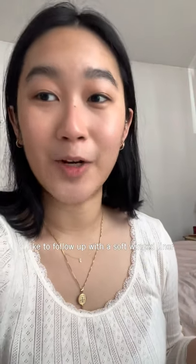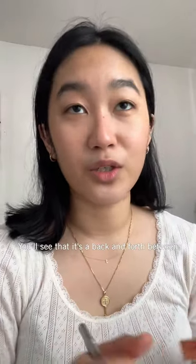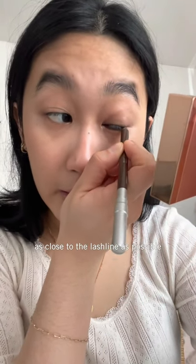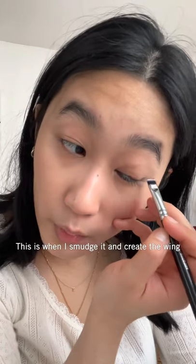I like to follow it up with a soft winged liner. I use the Urban Decay 24/7 Glide-On Eye Pencil in Whiskey. It's basically just a back and forth between the pencil, the brush, and most importantly a Q-tip. I like to apply the liner as close to the lash line as possible, and then smudge it out to create the actual wing.